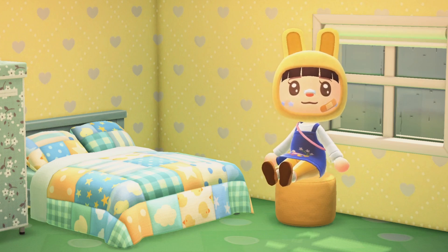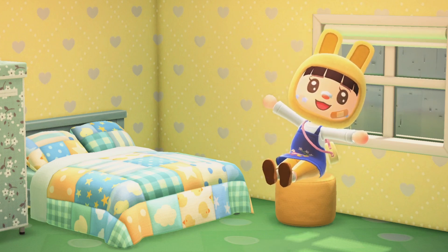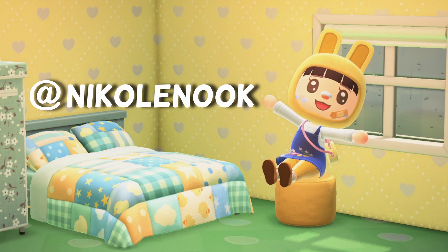Hi everyone, welcome back to my channel. If you're new here, I'm Nicole, or Nicole Nook here on YouTube and over on Instagram.